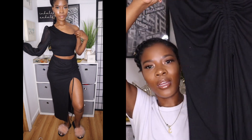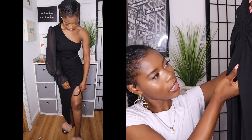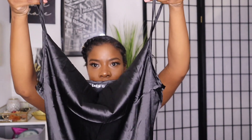I got this skirt — I thought it was going to be silk but it's actually a polyester type fabric. It has a little string adjustment where if you want a high slit you can move it all the way up, and if you want to be more conservative you can put it down a little bit.